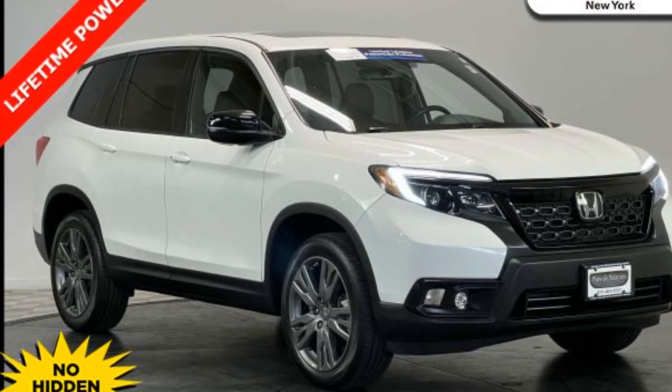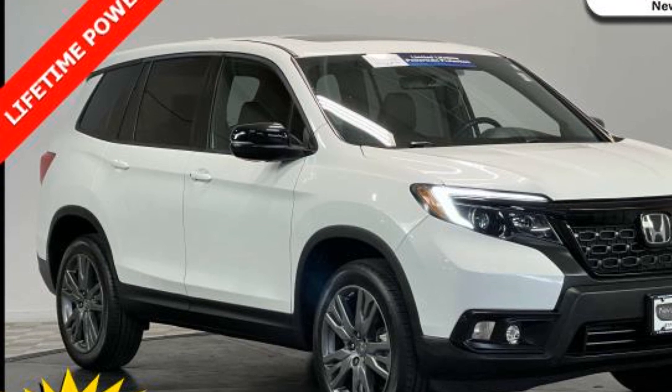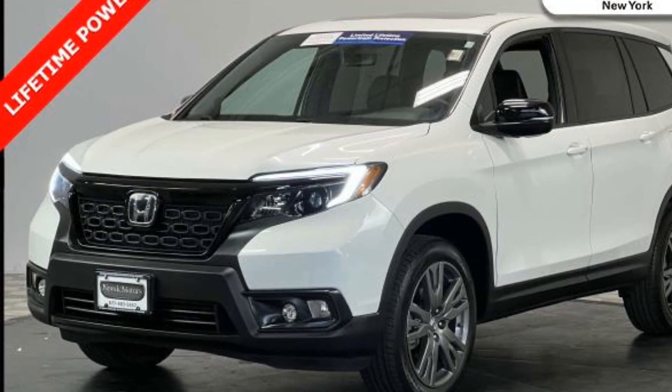2020 Honda Passport. With less than 29,000 miles on the odometer, this SUV offers space as well as power and performance.